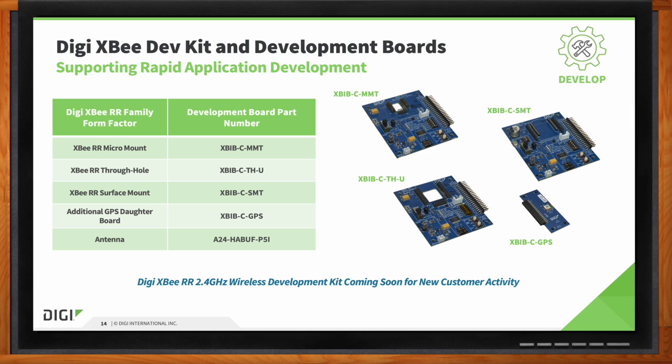You can see the part numbers listed here, which makes it easy to get started. Development kits include a U.FL antenna connector. If you purchase interface boards and modules separately, you can copy the exact configuration you have in your product so that your testing is apples-to-apples, making the transition to the XBRR very easy.